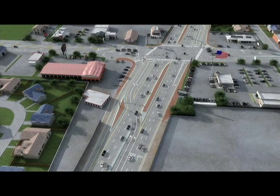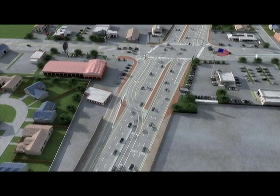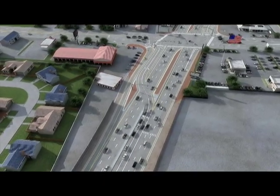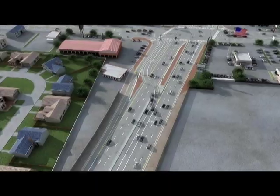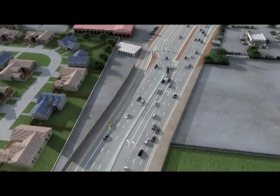Making a right turn from Beechmont to Five Mile — such as this example from eastbound Beechmont to southbound Five Mile, where PNC is on the left side of this animation — will be really easy. Just make your turn, merge with traffic, and keep right on moving. In fact, there will only be a red light at the intersection to stop this turning movement when a pedestrian activates the crosswalk light and seeks to cross the intersection.